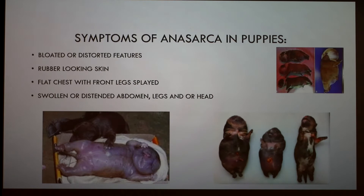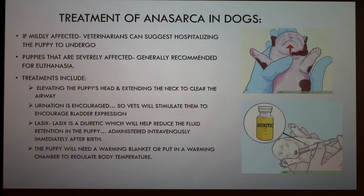Symptoms of the water puppy condition in puppies include bloated or distorted features, rubber-looking skin, flat chest with front legs splayed, and swollen or distended abdomen, legs, or head. From this picture you can see the rubber-looking skin and distorted limbs.